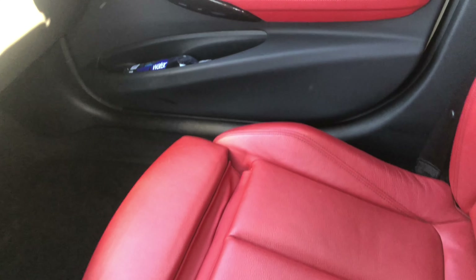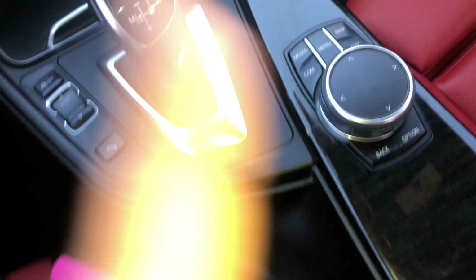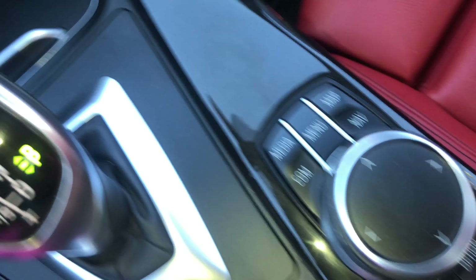Right here we have the nice little screen. I haven't really messed with it a lot, but you basically press the back button whenever you want to go to the menu. From there you have media, communication, navigation, systems — a whole bunch of different cool stuff you can do.